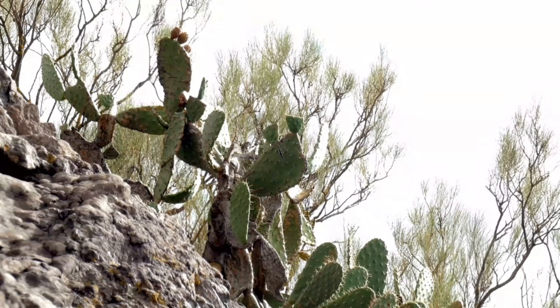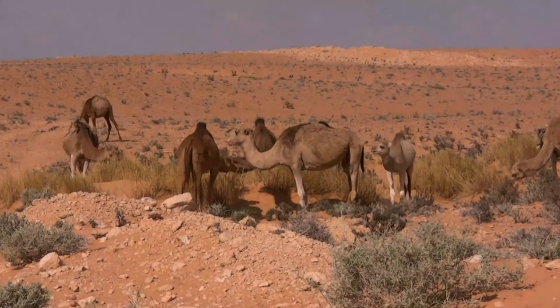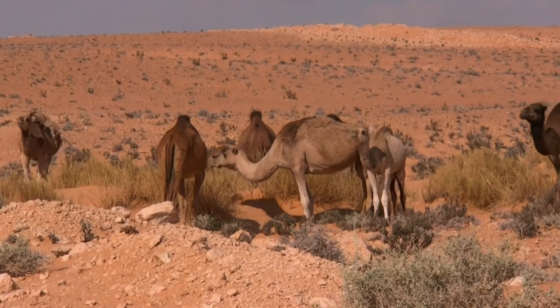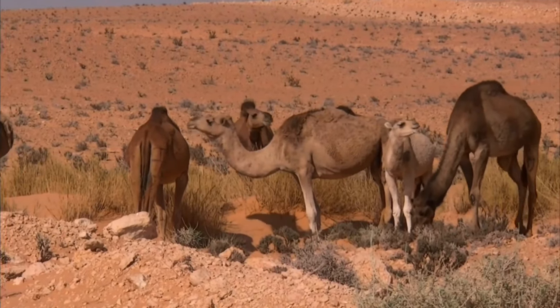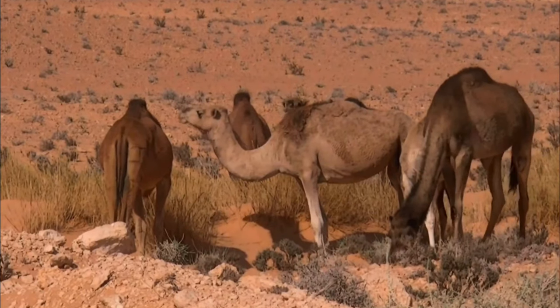Cactus have a lot of water inside of them that animals would like to get. Also storing water in desert habitats are camels, who survive weeks and weeks between drinks of water by storing water in the large humps on their backs. They also have thick fur on their bodies to help protect from the harsh desert sun.